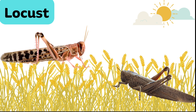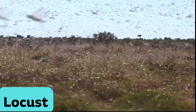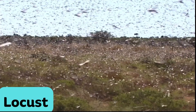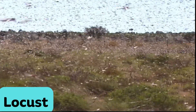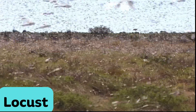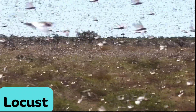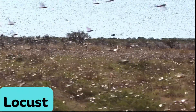Locust. Locusts are a type of insect that can swarm in large numbers, causing significant damage to crops. They are known for their ability to change their behavior from being solitary insects to forming destructive swarms when environmental conditions are favorable. These swarms can cause widespread agricultural devastation.